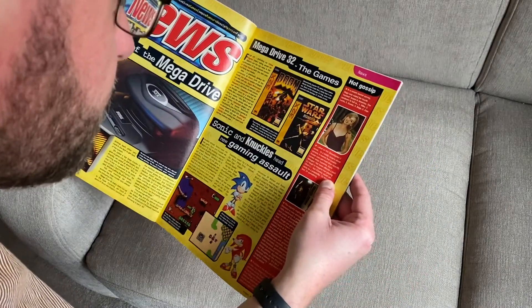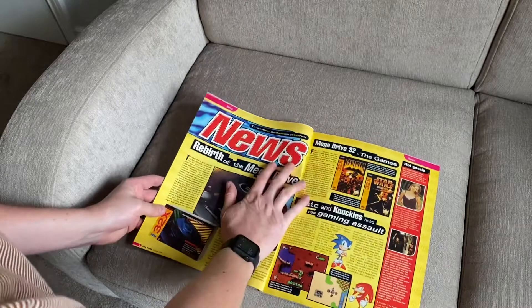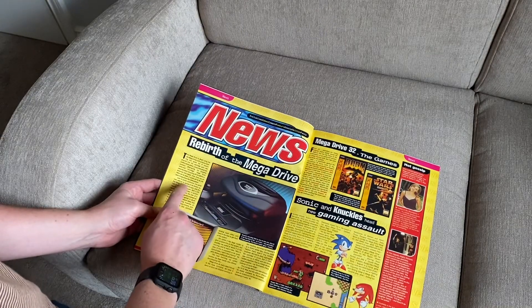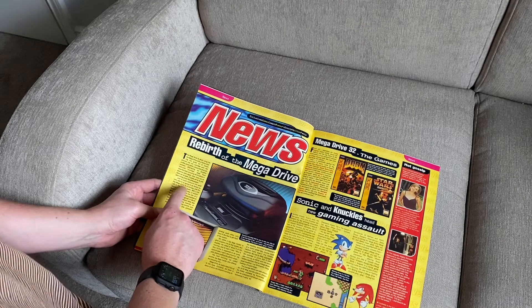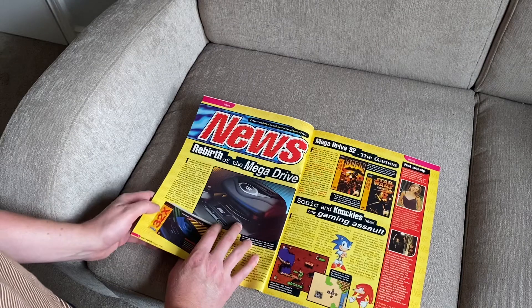I've just been distracted by Street Fighter 2. But it's announcing here the 32X, and they're saying it's going to be known as the Mega Drive 32 in Europe. But obviously, as we know, it clearly wasn't named as such.